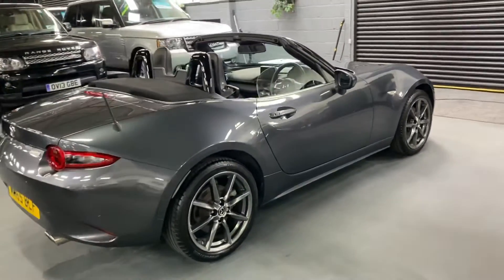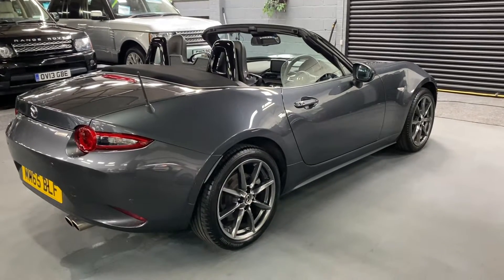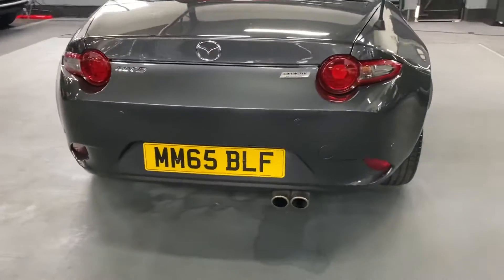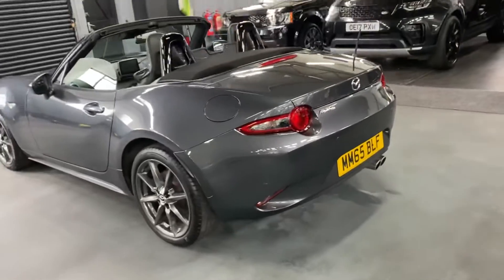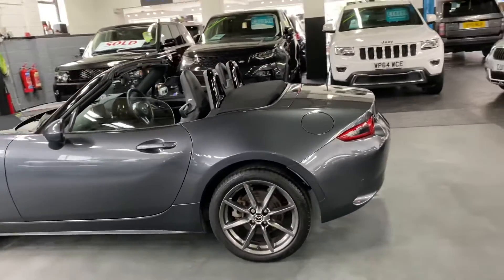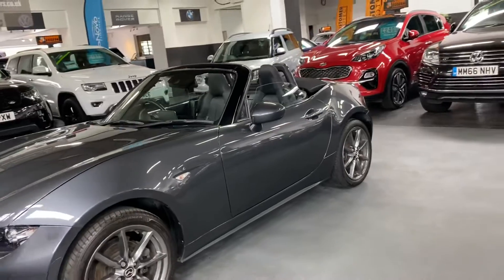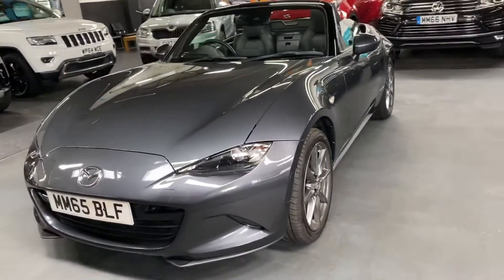Finished in Meteor Grey, that's a cost option colour. You get the alloy wheels in a smoke finish, rear parking distance control, keyless entry, keyless start, and Auto Xenon headlights — they're a really nice little shape actually.